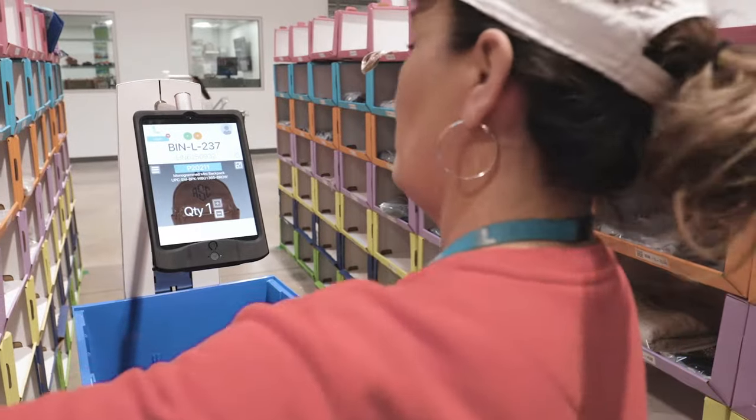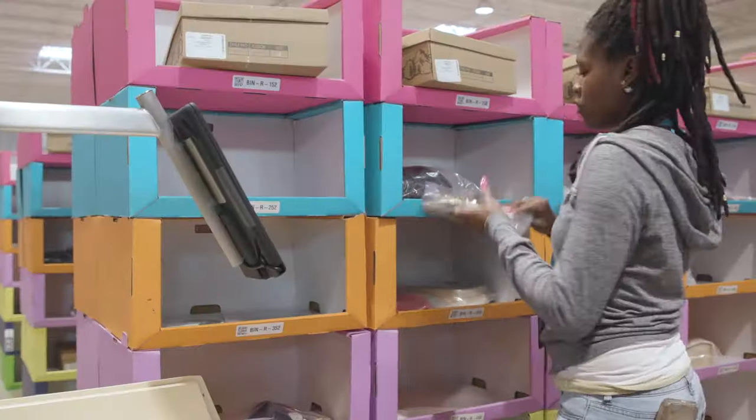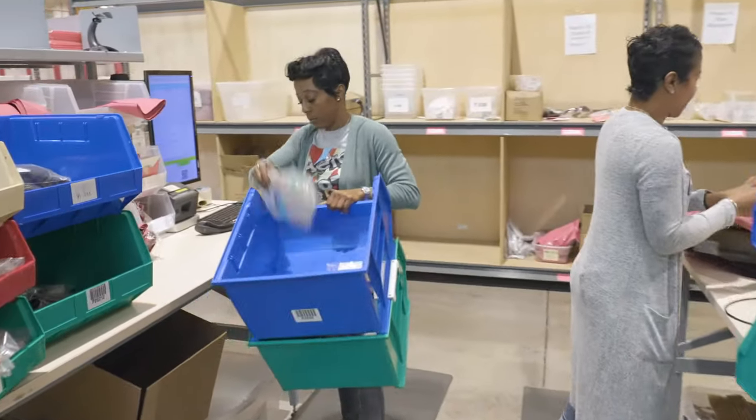I thought it was just going to be like little Roombas with iPads driving around, but what surprised me most about the bots was probably how efficient they were — they definitely helped the whole process of getting packages together and over to the shippers as fast as possible.